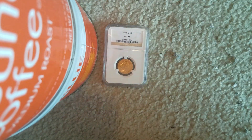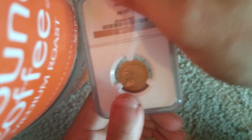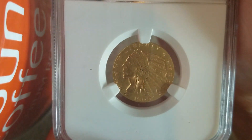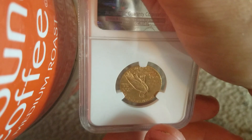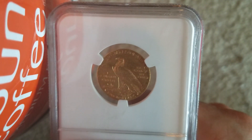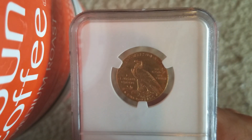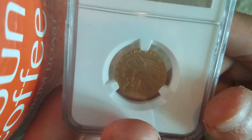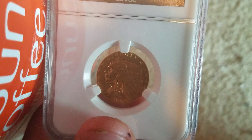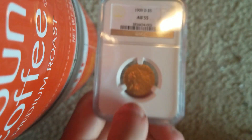Gonna try to clean some of this up real quick. Let me try to get a little bit closer here. You can kind of see the front was marked up a little bit — that might be hindering the grade — because look at the back, it's really nice. But yeah, there's definitely a noticeable mark right there. Trying to get my camera to focus a little bit better.